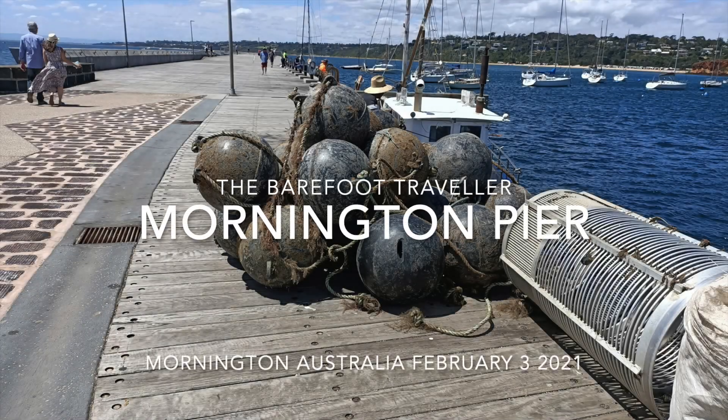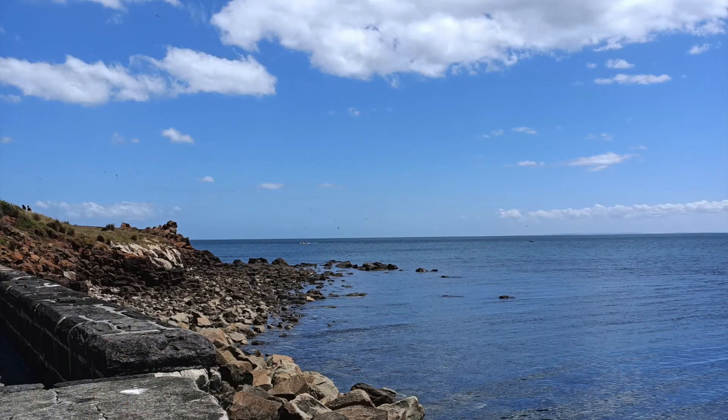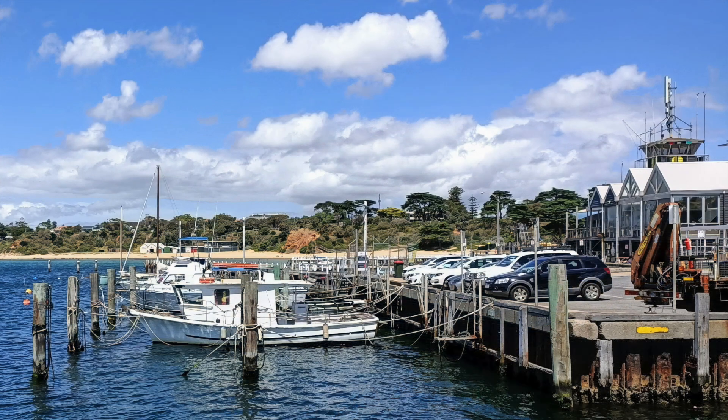Mornington Pier is one of Victoria's oldest and most popular piers. It was first built in the 1850s to support the shipment of supplies to and from the Mornington Peninsula. However, once built, it quickly became a major tourist pier for holidaymakers. Luxury paddle steamers would carry passengers from Melbourne daily during peak periods.